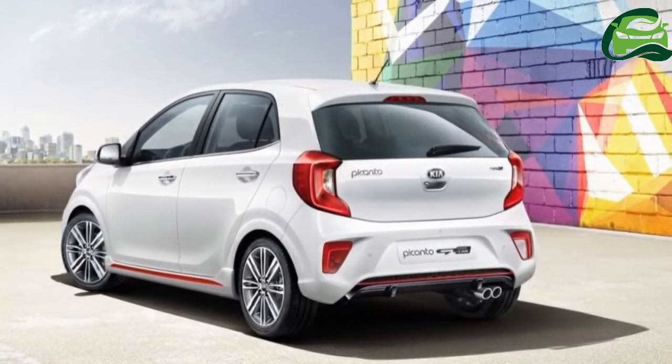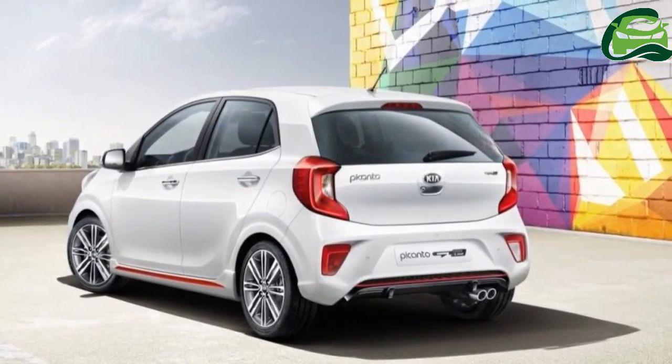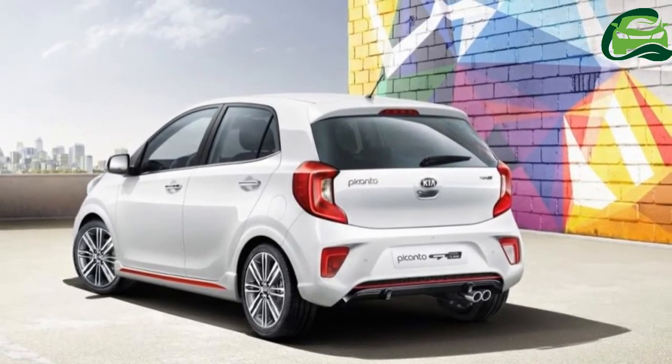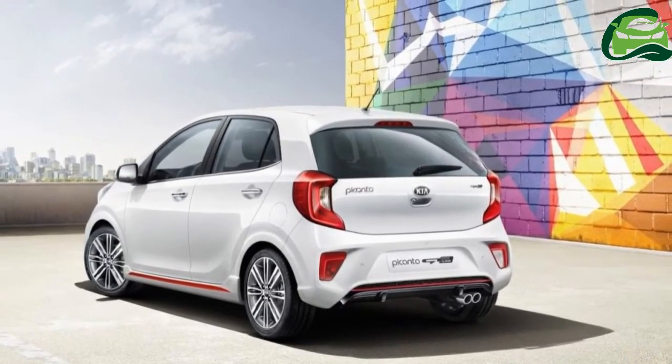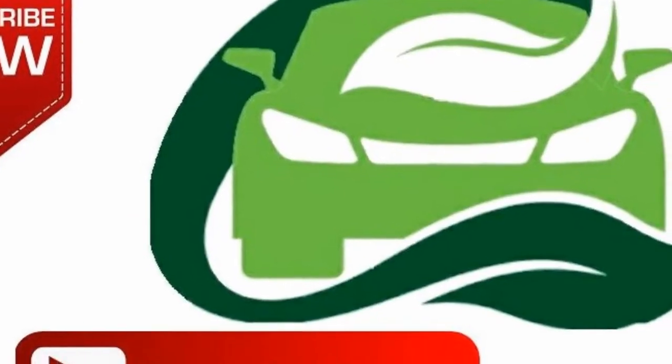In the UK, the Kia Picanto 1.0L turbo model could have an on-the-road price under £15,000.